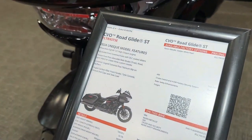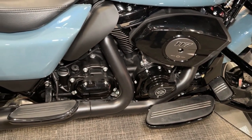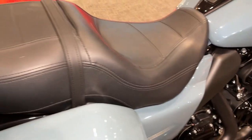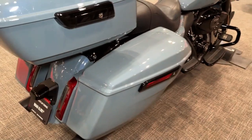The bike's innovative design not only enhances performance but also improves airflow, reducing buffeting and increasing rider comfort at higher speeds. With its muscular stance and attention-grabbing presence, the CVO Road Glide is sure to turn heads wherever it goes, making a bold statement on the road.